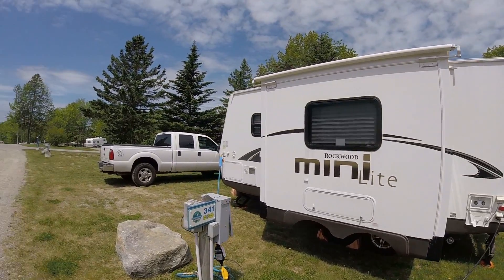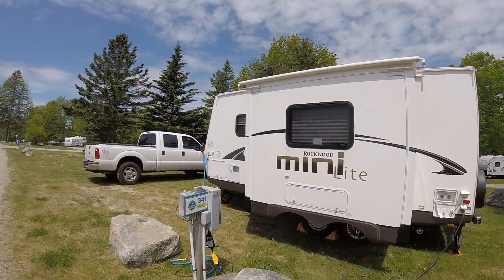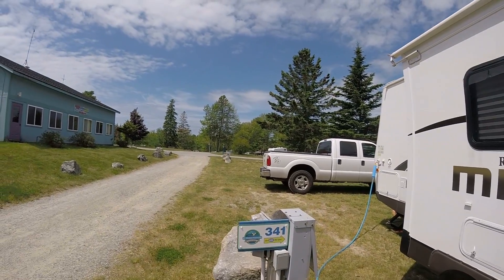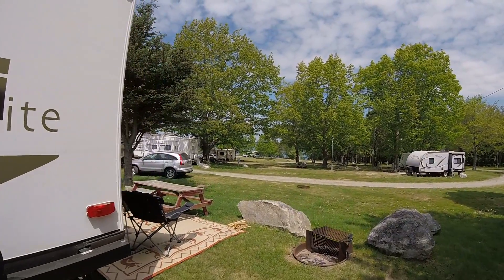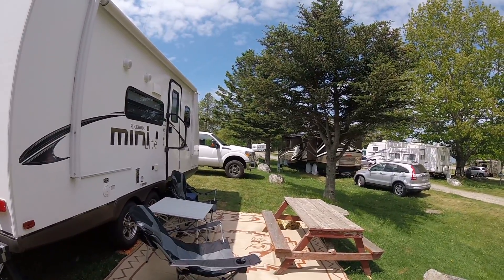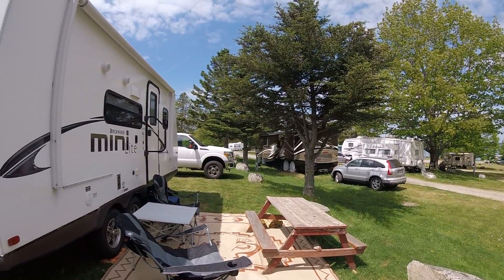It's actually 25 foot with the hitch and we fit no problem at all into this spot. The spot comes with water and electric. We opted out of the sewer because there's a really nice shower and restroom over there, so we had no need to worry about our tanks filling up too much. It does come with a nice fire pit and a picnic table — a little rustic, falling apart a little bit, but it still works. We used some firewood to level it out.